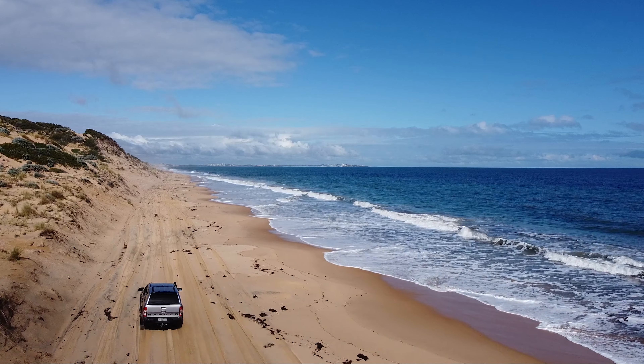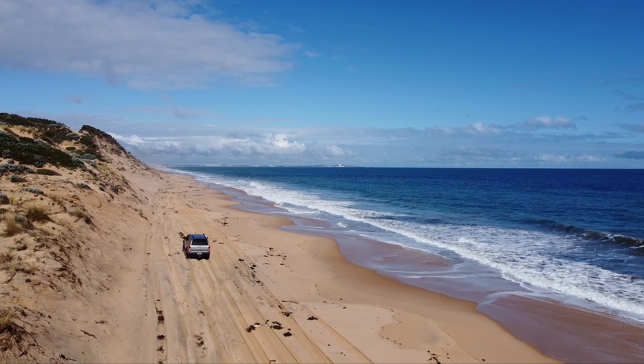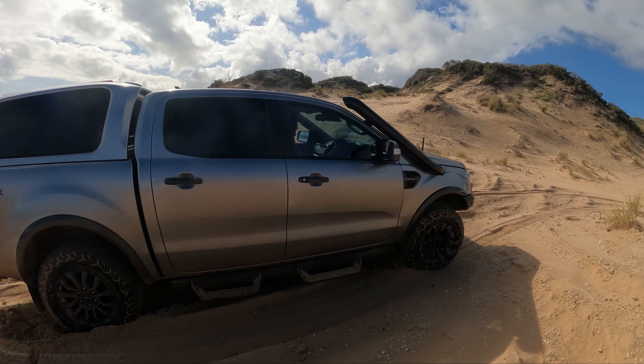It is winter down in Bunbury, and a positive of that is that we have the whole beach to ourselves, which is amazing. We're going to go down, park up and do a little cook up.